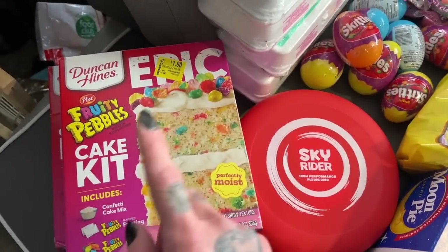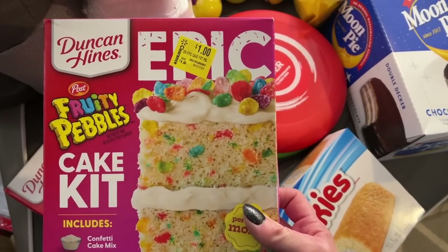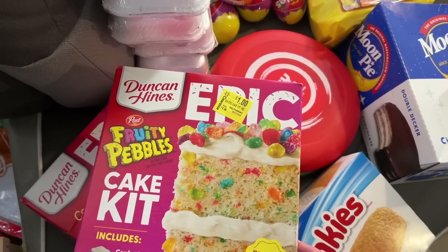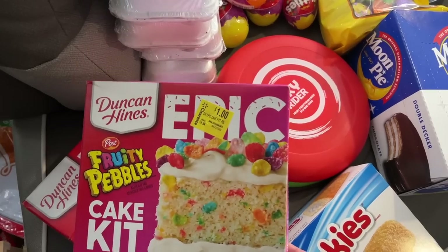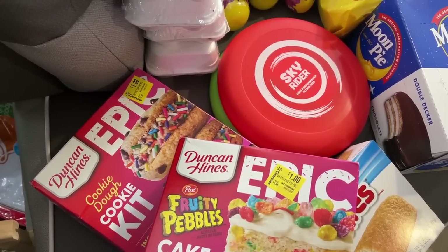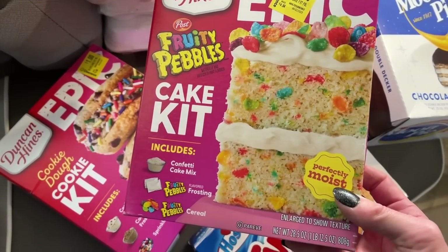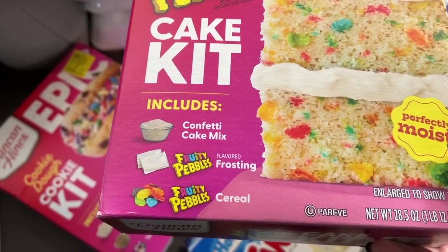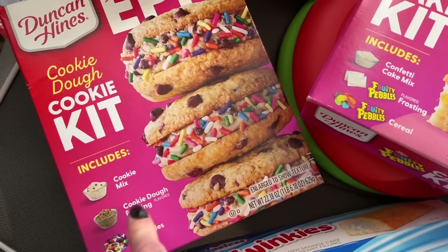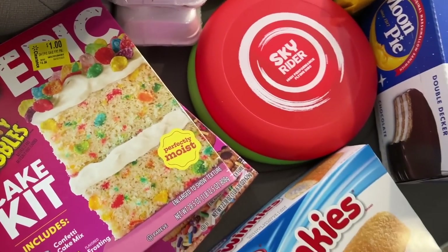She found these on one of the little clearance racks. We go to the Walmart in Heber City — it's amazing, it's clean, and they always have a great clearance selection. We found a fruity pebble cake kit — it comes with the confetti cake, the frosting, and the fruity pebble cereal, all for a dollar! And also a cookie dough kit that includes the cookie mix, frosting, and sprinkles to decorate — also just a dollar. Incredible deals.